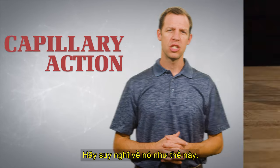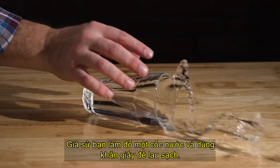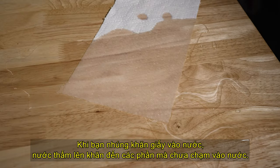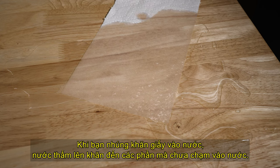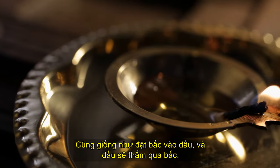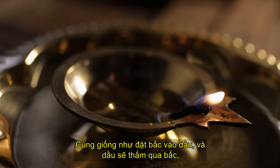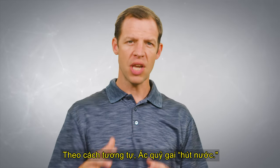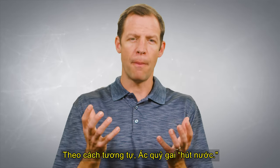Think about it like this. Suppose you spill a glass of water and use a paper towel to clean it up. When you dip the paper towel into the water, the water seeps up the towel to the parts that are not even touching the water. Also, it's like putting a wick in oil and the oil seeps all the way through the wick, even the parts that aren't touching the oil. In the same way, the Thorny Devil sucks up water.